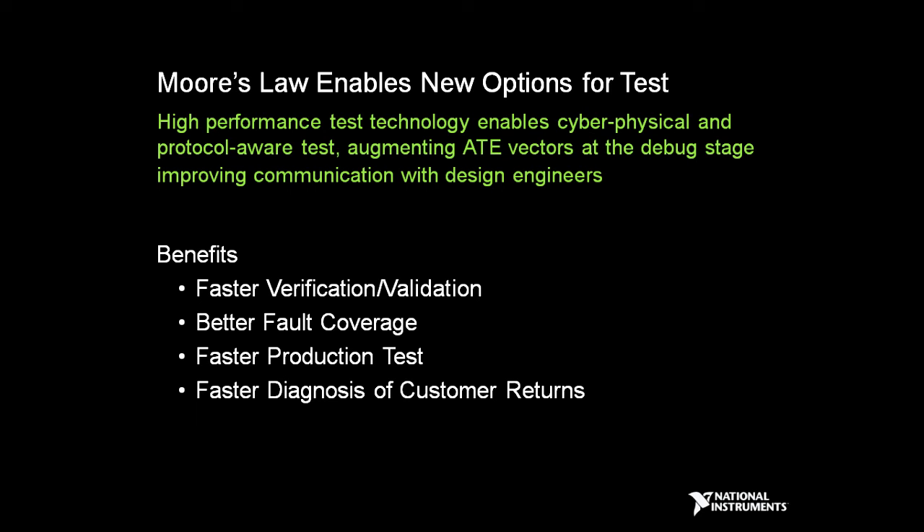Moore's Law enables new options for tests with high-performance test technology for doing cyber-physical tests, protocol-aware tests, augmenting traditional test vectors, all the way from the debug stage on into final production. This means faster verification and validation, better fault coverage, faster production tests, and faster diagnosis of customer returns.